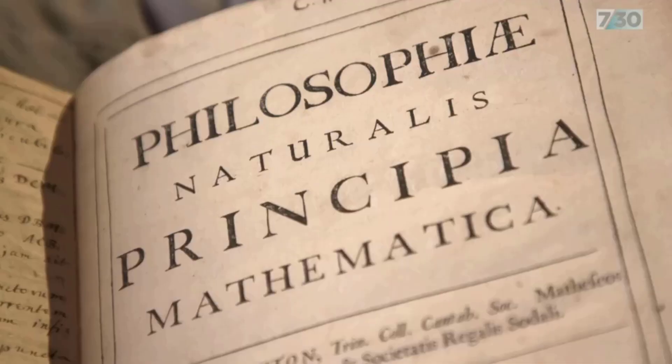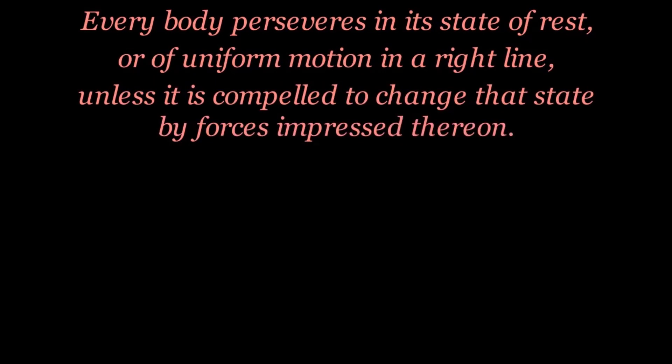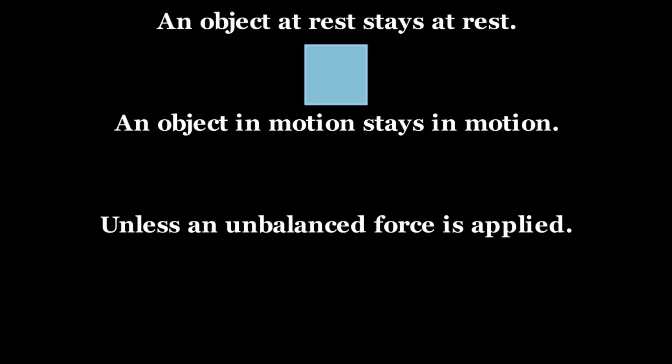Let's dive into the very first of these laws. Translated from Latin, Newton's first law states: every body perseveres in its state of rest or of uniform motion in a right line unless it is compelled to change that state by forces impressed thereon. This is more commonly said as: an object at rest stays at rest, an object in motion stays in motion unless an unbalanced force is applied.